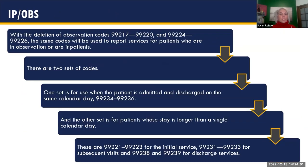For inpatient and observation, all observation codes are now rolled into inpatient codes. The admit and discharge same-day set, 99234–99236, still remains. CMS and AMA differ here: for CMS, the patient must be admitted for at least eight hours to assign these codes; the AMA puts no time limit on it.